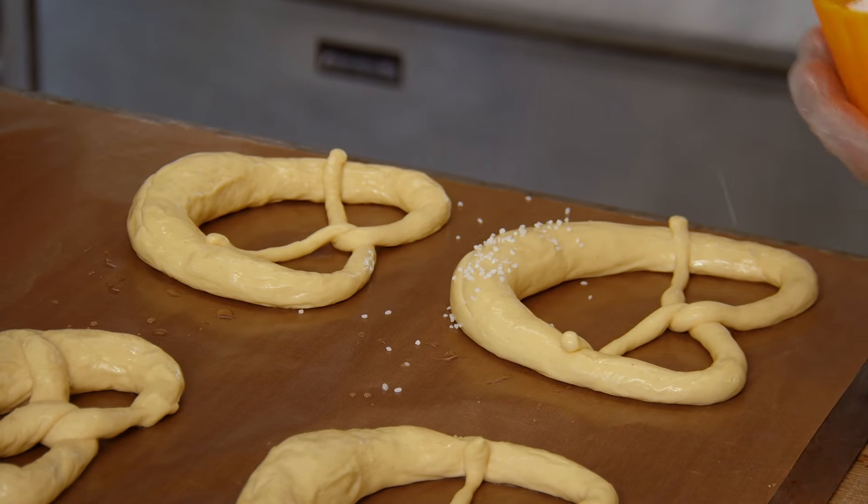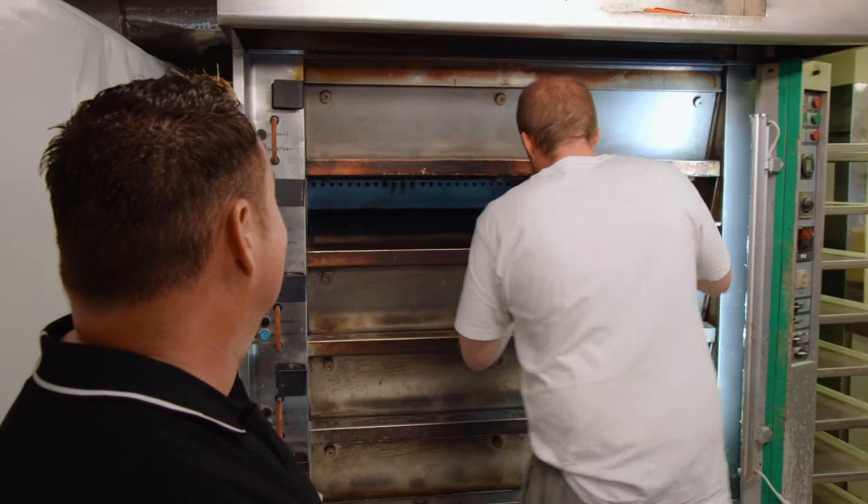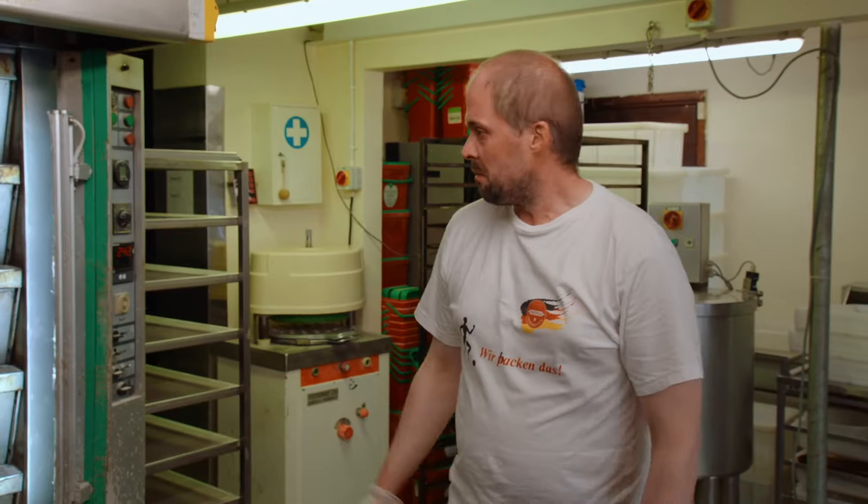We sprinkle a bit of salt where the cut is, then put them straight into the oven. How long in the oven now? Ten to twelve minutes. There are a lot of stages in this. Fantastic — I can't wait to taste them.